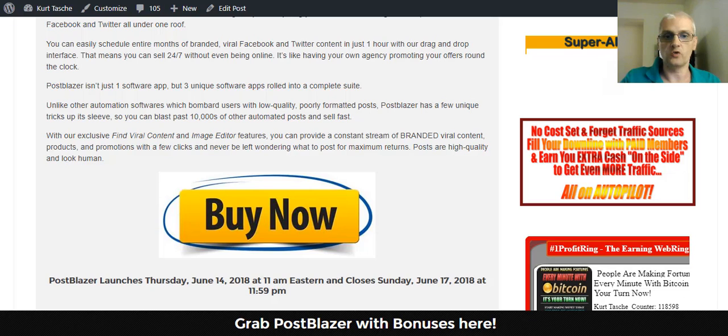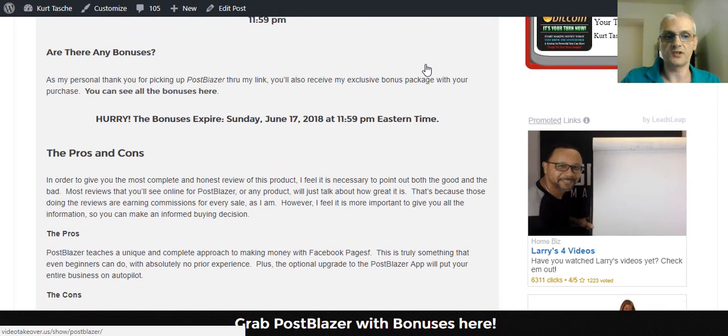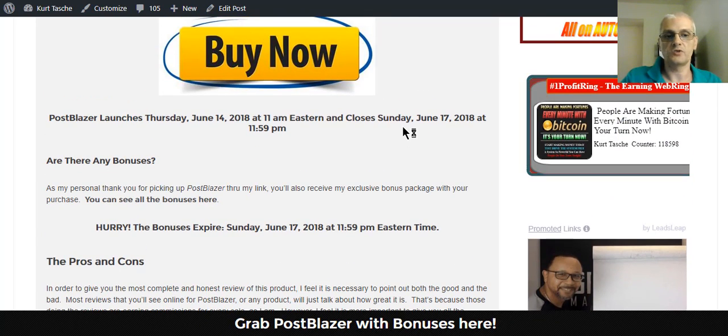The product is launching on June 14th at 11 a.m. Eastern and it's closing out at 11:59 p.m. on the 17th of June. When the launch closes, the bonuses will be taken away. I'm actually going to have a countdown timer on my review page that counts down the time until the end of the launch. So if you want to get the bonuses and the best price, get your copy as soon as possible — once the launch closes out, the bonuses will be gone forever.